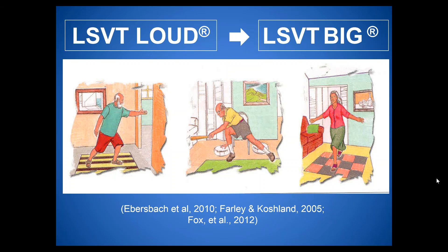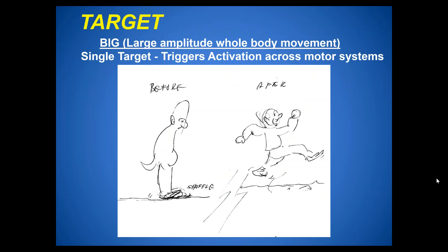A sketch made by an LSVT Big workshop patient volunteer with Parkinson's disease, drawn on a napkin after just a one-hour demonstration session, shows his perception of his movement before the session on the left — small and hunched — and after on the right, with long stride, big arm swing, faster pace, straighter posture, and even looking happier. These are the types of changes therapists see over and over again when using the LSVT Big treatment.